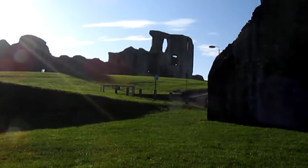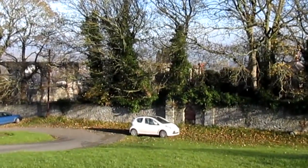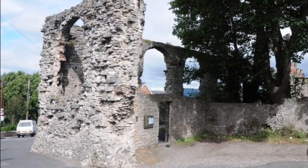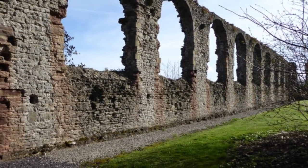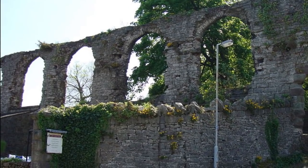Leaving the castle and once again passing the church tower, we see this structure hiding in the trees. This is the ruin of the Earl of Leicester's church, which was the first Protestant church to be built in Britain after the Reformation. But unfortunately it was never completed after the Earl, Robert Dudley, died in 1588.